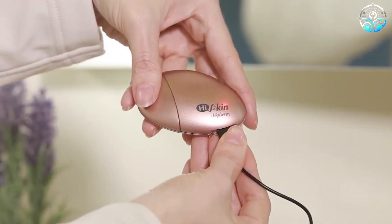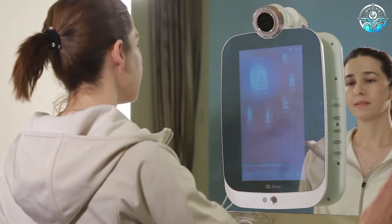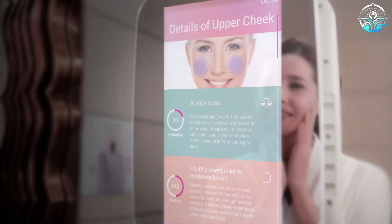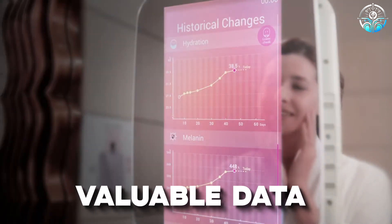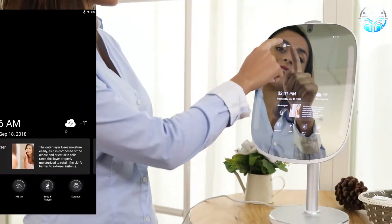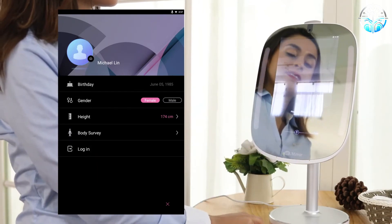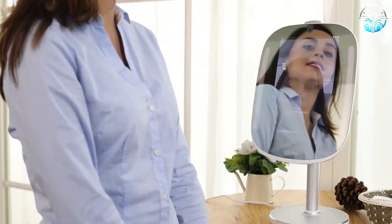Just attach Hiskin to HiMirror and you will get a detailed report on your smartphone or straight on the display of the mirror. The report has valuable data for assessing skin health, practical recommendations for you as a unique person, and the ability to compare zones over time. With the help of Hiskin, you can obtain important data about your skin, make informed choices, and take your skincare to another level.